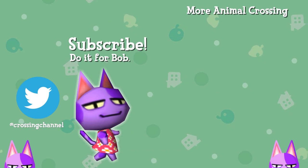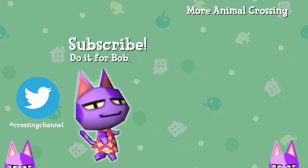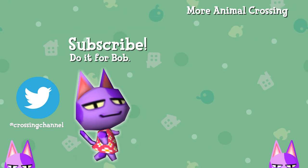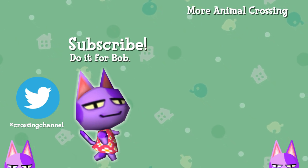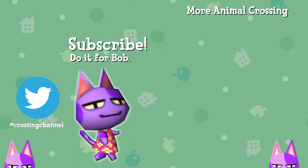I hope you guys enjoyed this video — it was a lot of fun to make and I really appreciate all your support. I'm so excited for Animal Crossing New Horizons and Nook Miles. If you enjoyed, leave a like, and of course subscribe for more Animal Crossing content. I'll catch you guys in the next video.